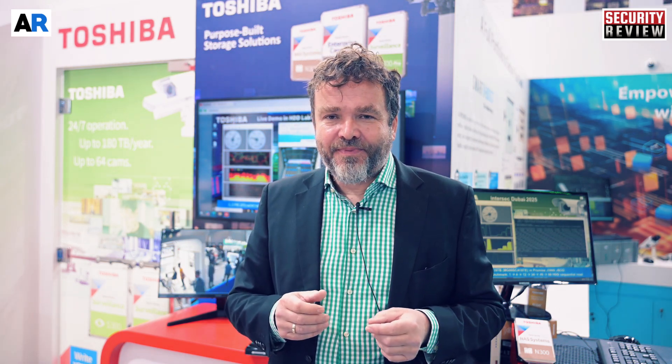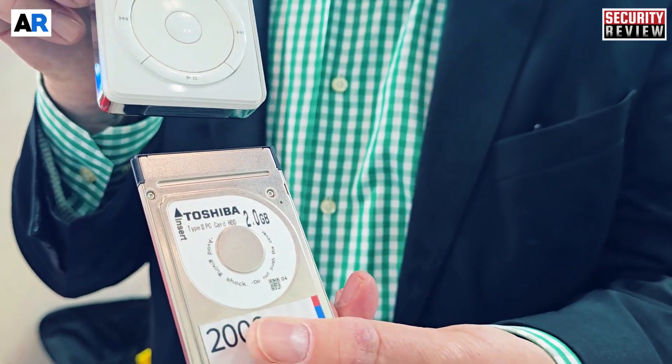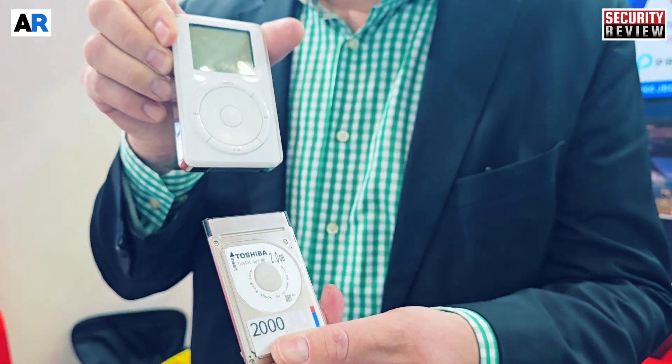An interesting thing that people have somehow forgotten is that hard disk drives for portable applications were very popular in the early 2000s, before flash was cheap enough. For example, the first iPod generation 1, launched in the year 2000, was using a Toshiba hard disk drive. The first music players were working with hard disk drives — 5GB, 1,000 songs — Steve Jobs' dream.